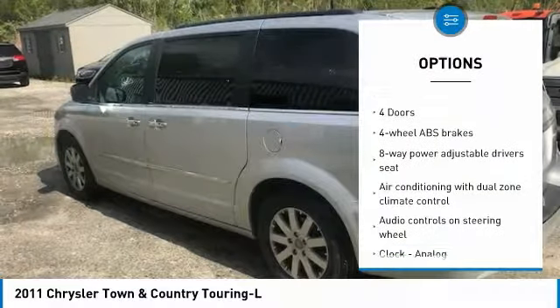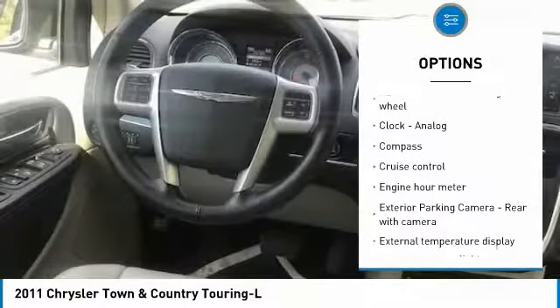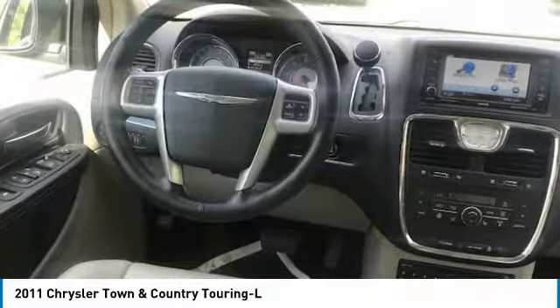Stability control, traction control, passenger airbag, front wheel drive, driver airbag, cruise control, tilt and telescopic steering wheel, compass, trip computer, fog lamps.